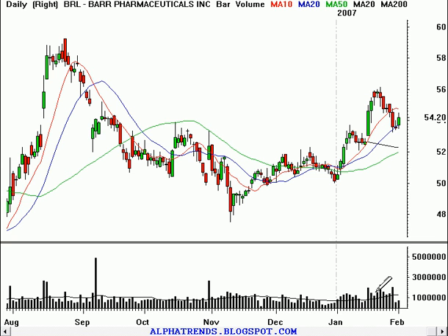Good evening, this is Brian Shannon from AlphaTrends Blogspot. It's Thursday, February 1st, 2007, and we're going to take a look at some stocks for trading on Friday.